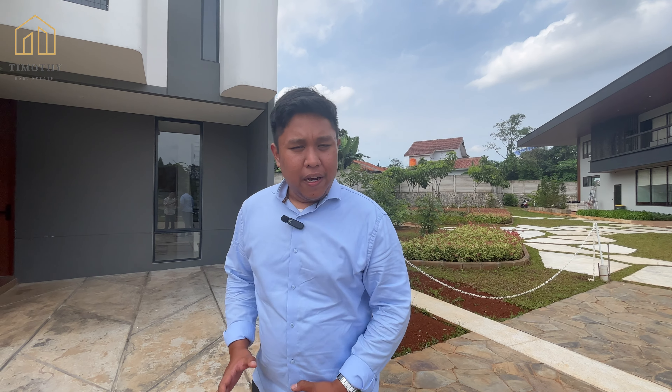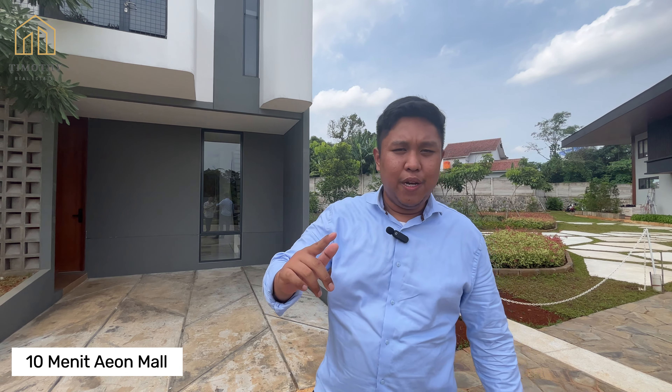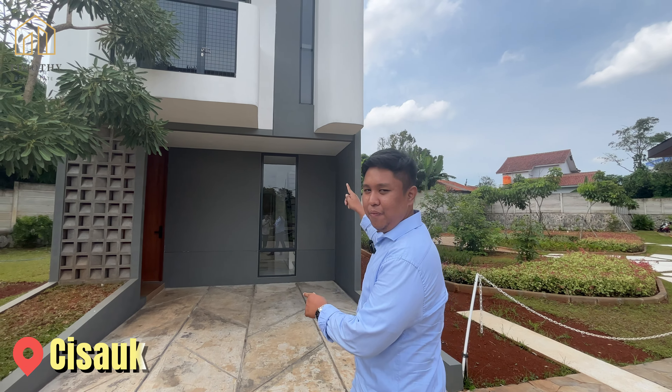Dan di dalam perumahan ini ada stasiun, guys. Lokasi strategis banget. Kalau mau ke AEON Mall, cuma 10 menit. Ke Atma Jaya yang ada di BSD, cuma 7 menit. Pasar Intermoda, cuma 6 menit. Strategis banget ya. Ini lokasi di Cisauk, dan kita ada di antara Serpong City.